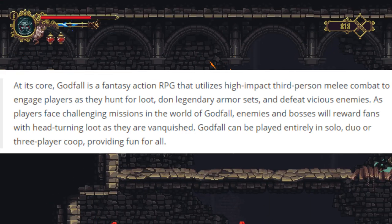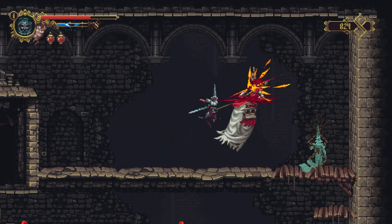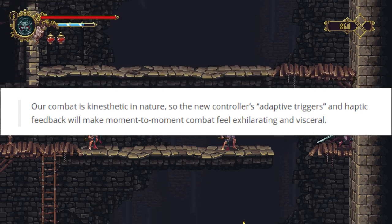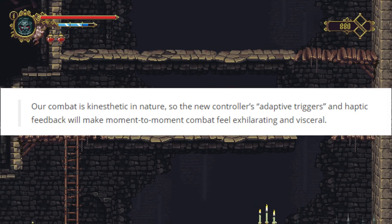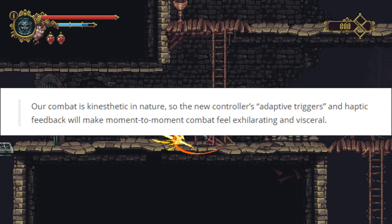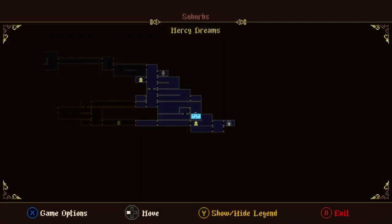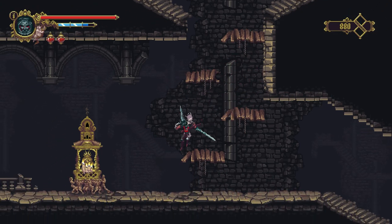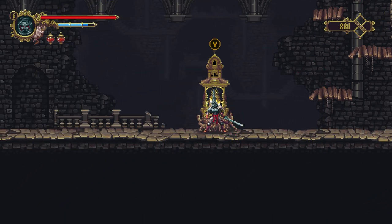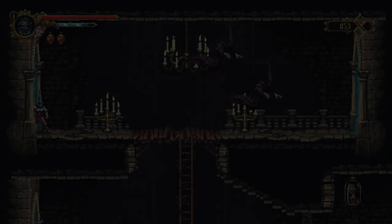The game can be played entirely solo, in duo, or three-player co-op. It's not releasing on current-gen consoles. The creative director Keith Lee states their combat is kinesthetic in nature and that the new controller's adaptive triggers and haptic feedback will make moment-to-moment combat feel exhilarating and visceral. Personally, anything Gearbox says I don't fully trust, and if they're just going to focus on loot, the loot loop better be good — there are so many games that implement loot well. The combat doesn't look too fantastic from what I've seen, but it's nice that they acknowledged the leak rather than freaking out about it like they did with Borderlands 3.